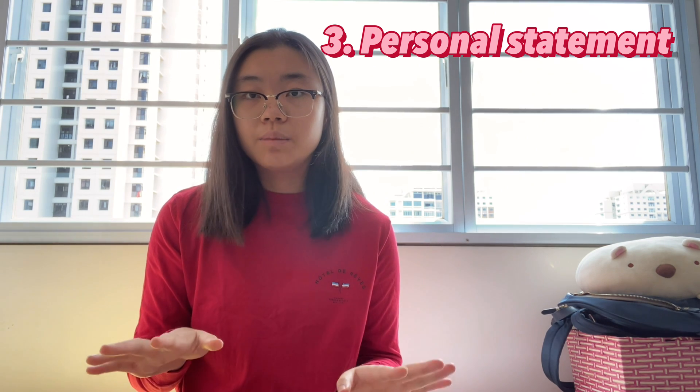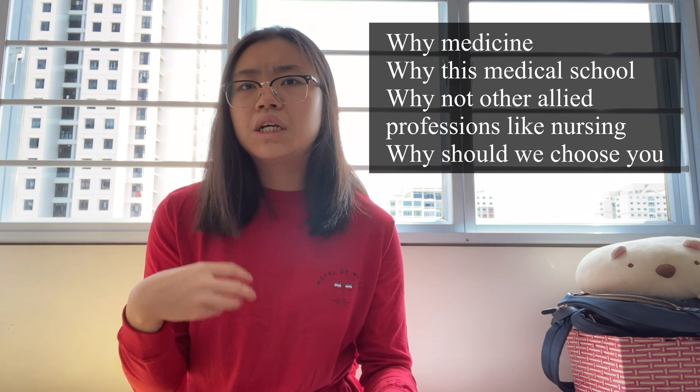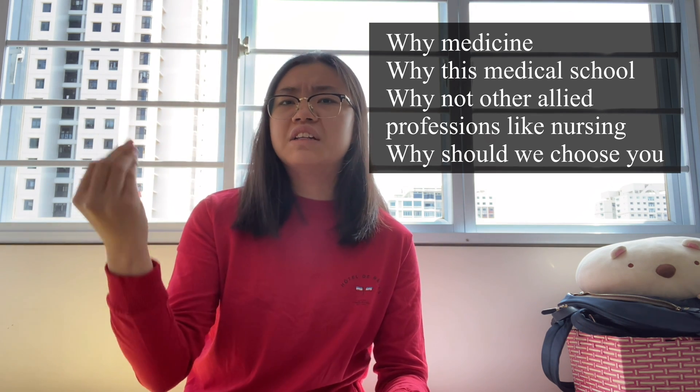On to the third point, which is the personal statement. This one I think is the most important part of your entire application — this is really the make or break point. There are people who have amazing BMAT scores and amazing A-level scores who don't even get an offer for an interview. In 300 words or less, you have to convince the school why you are a suitable candidate, including why you want to study medicine, why you want to be a doctor, and what experiences inspired you.